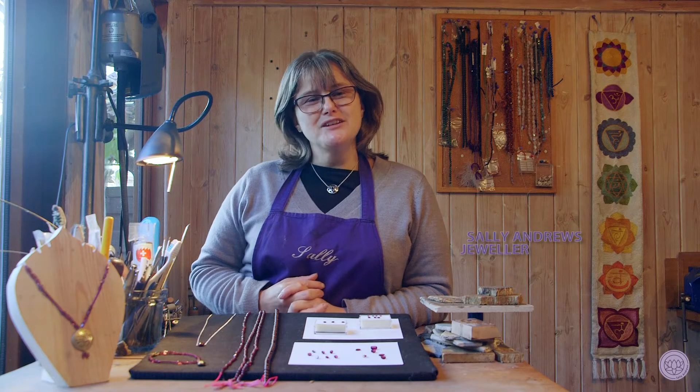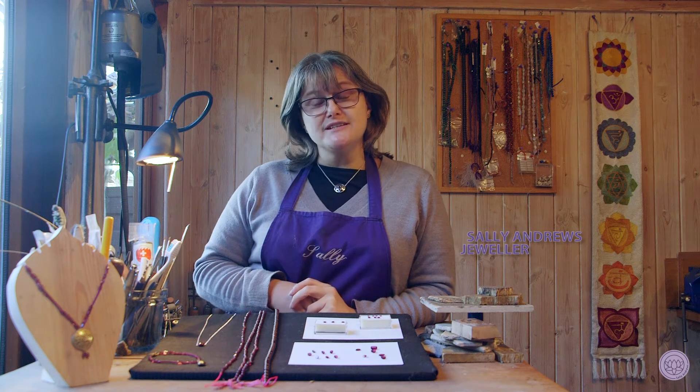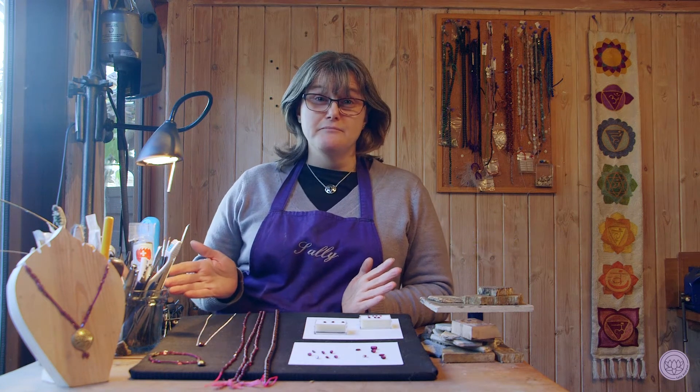Hi, I'm Sally Andrews, the jeweler based in Hertford. I thought I'd do something a little bit different for you this year, which is looking at the birthstones of the month.